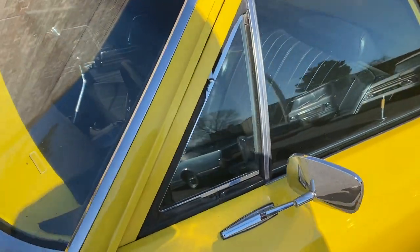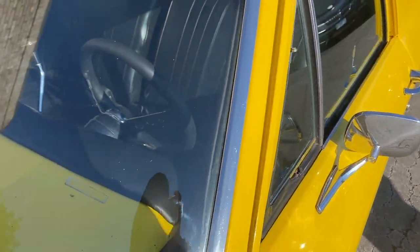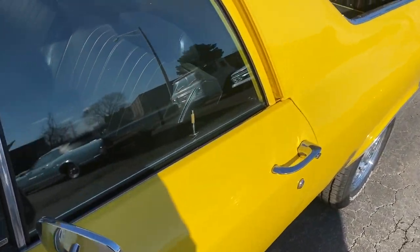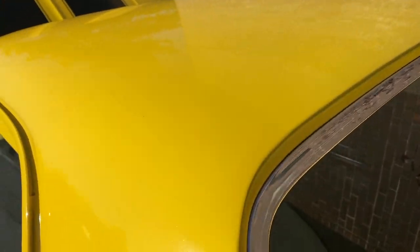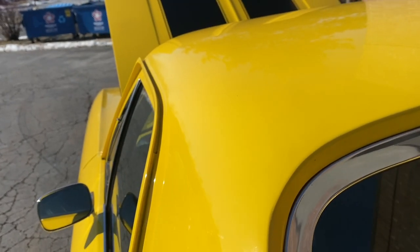All the glass is in excellent condition. Same thing goes for window moldings and trim. Top of the car — I love the way they finished it in here, very nicely done.